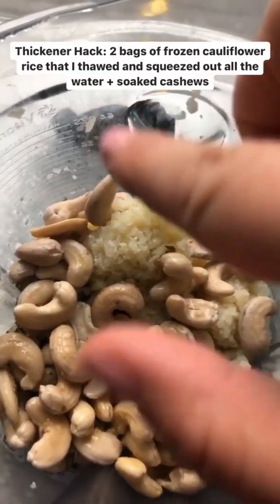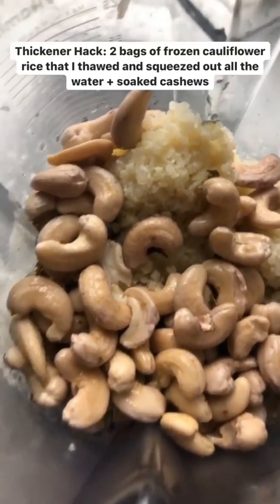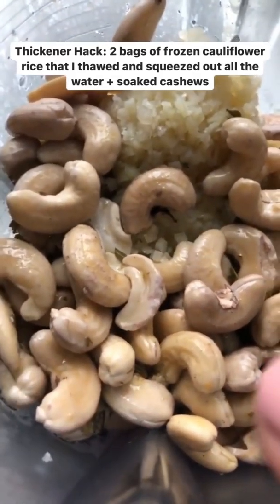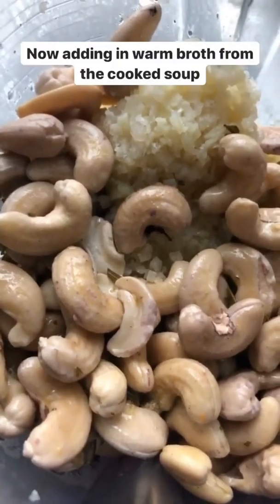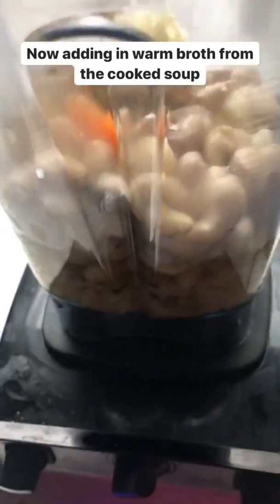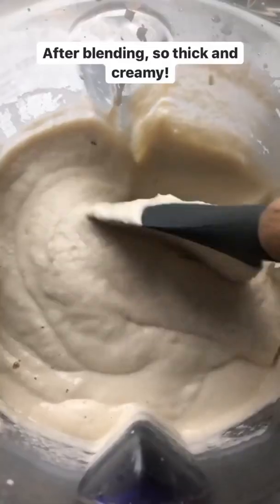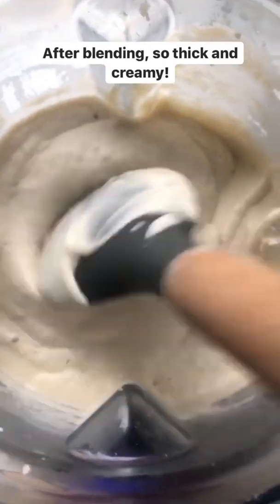In this blender I have two bags of frozen cauliflower rice that I thawed — I squeezed out all the water — and soaked cashews, which is gonna give it a lot of creaminess. If you don't want to use cashews you can use coconut milk instead, or heavy cream if you're okay with dairy. Now I'm spooning in broth from the soup and we're gonna purée it all together. This is gonna thicken our chowder using just vegetables and nuts.